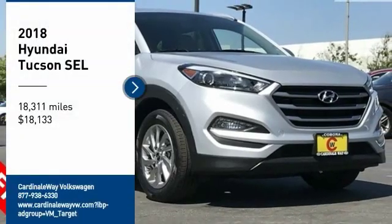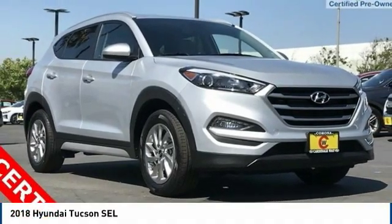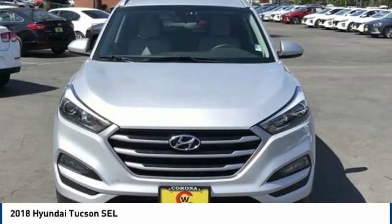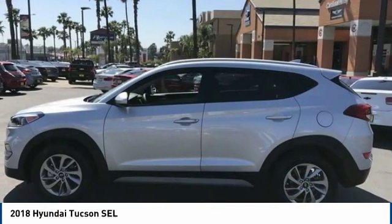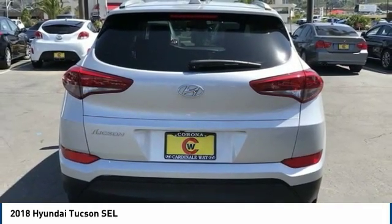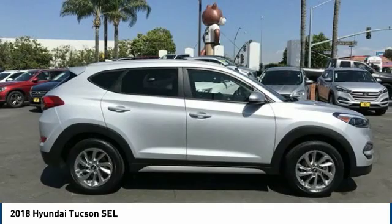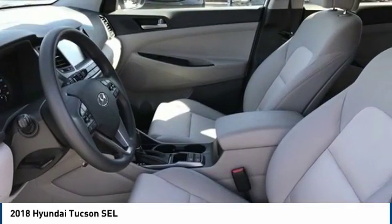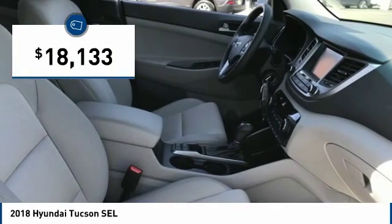Looking for the right vehicle? Check out the 2018 Hyundai Tucson. The Hyundai Tucson is Hyundai's first CUV to be designed in Europe. Tucson takes the boxy utility vehicle and transforms it with flowing curves, graceful lines, and style to spare — it's the future of the crossover and is priced below $20,000.